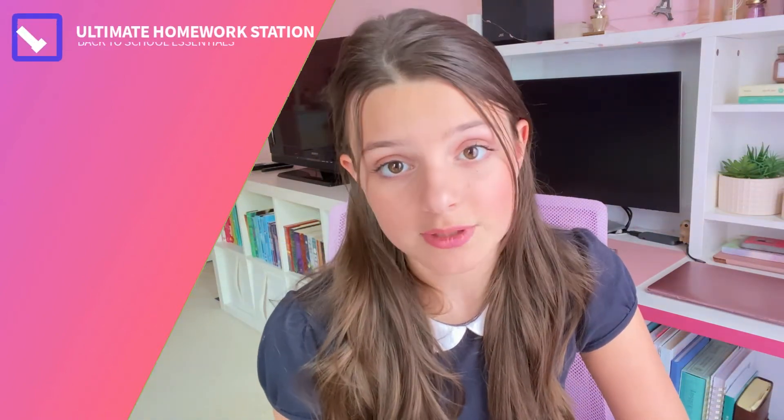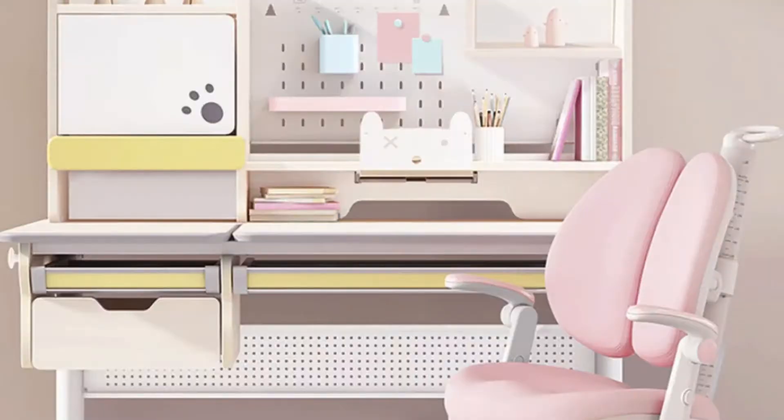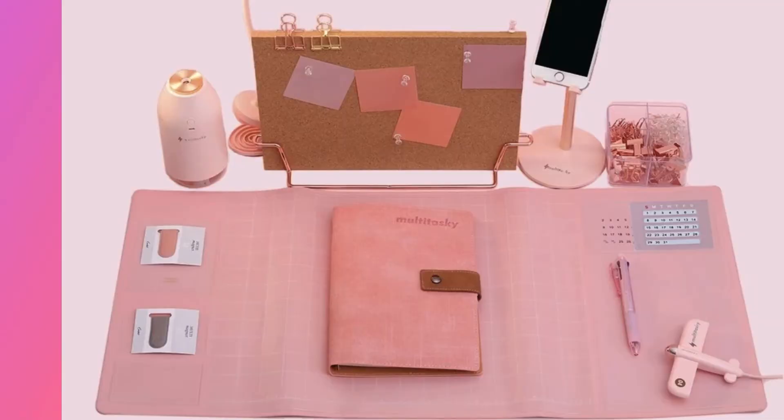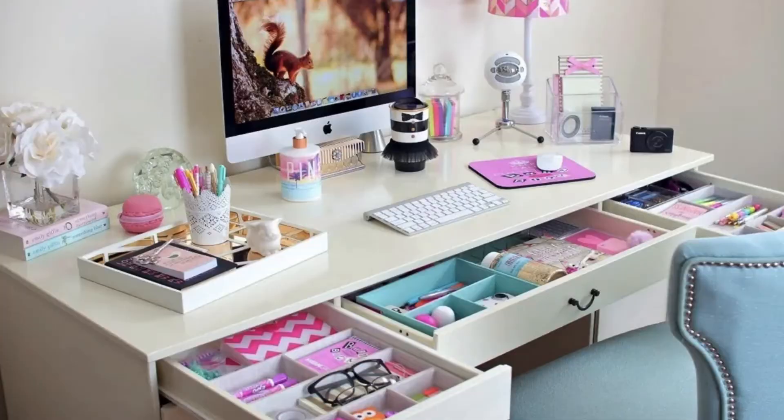Get everything you need to build the ultimate homework station that is organized and easy to use. Some essentials for this are your electronics and chargers, a lamp, filing box, desk organizer for your essential supplies, possibly a dry-erase board, poster board, or desk planner — whatever works for you and your needs. And of course you need a good sturdy desk and a nice comfy chair.